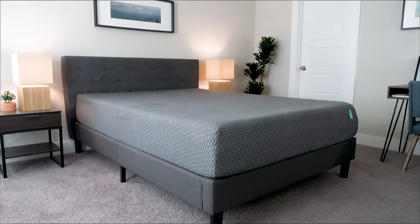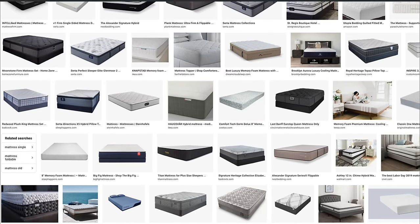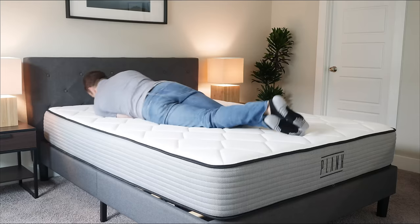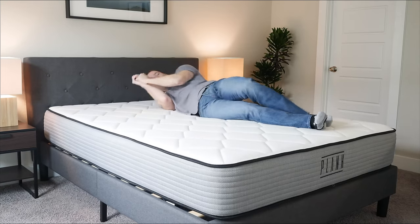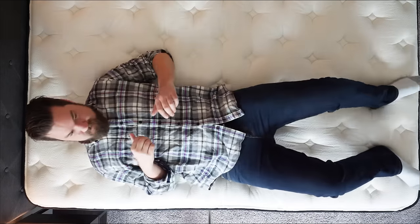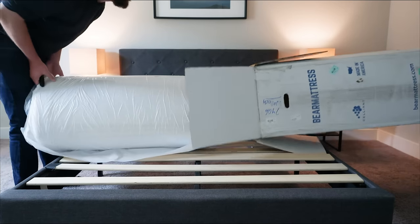Hey guys, Martin here from Mattress Clarity. It's time to buy a new mattress. I get it — it's overwhelming. There are so many options out there. How do you know it's right for you? It's like buying a used car. Today I want to talk about the different types of mattresses, sizes, how your sleeping position affects the best mattress for you, other considerations, and finally how to best buy that mattress, whether online or in the store.